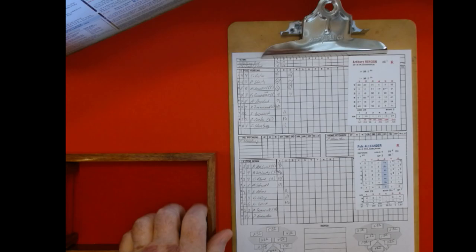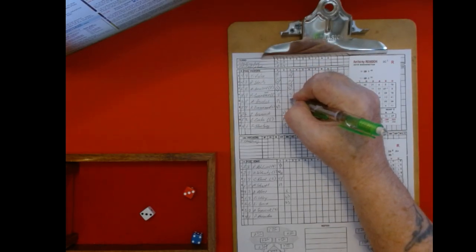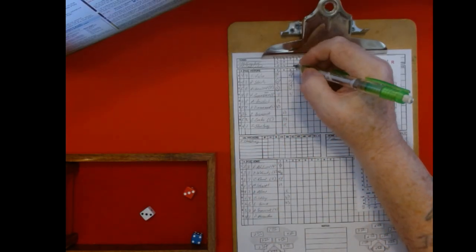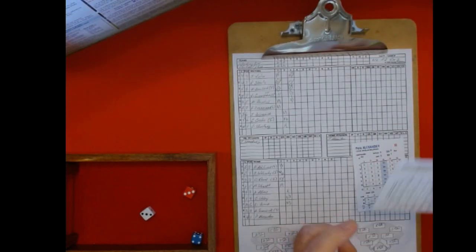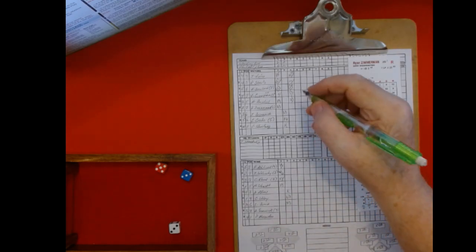Anthony Rendon: three, three, 32, and four — 34 on the three chart — that is a double to right. They are really getting to Alexander again. Runners advance two bases. Ryan Zimmerman: five, three, that's a five — three is a six on the five chart — a base on balls. The bases are loaded.